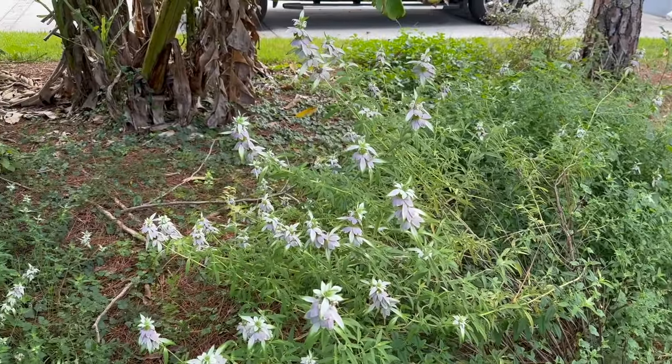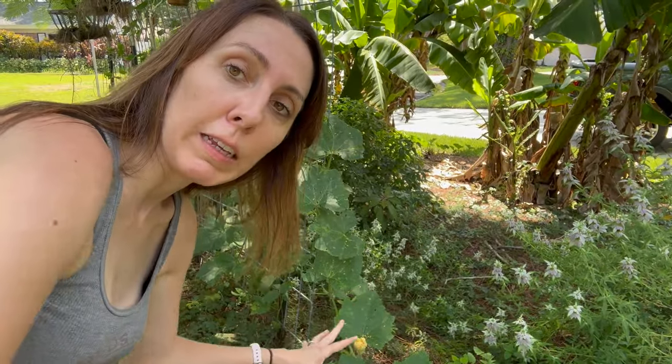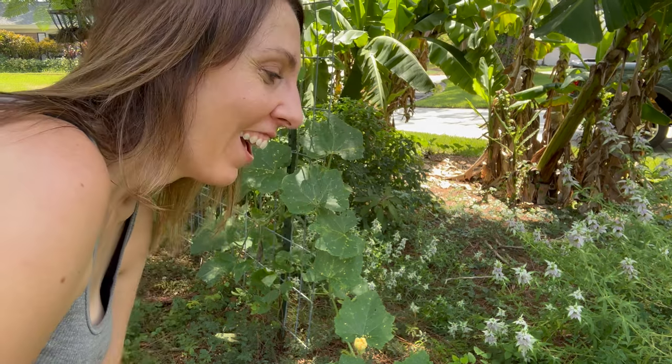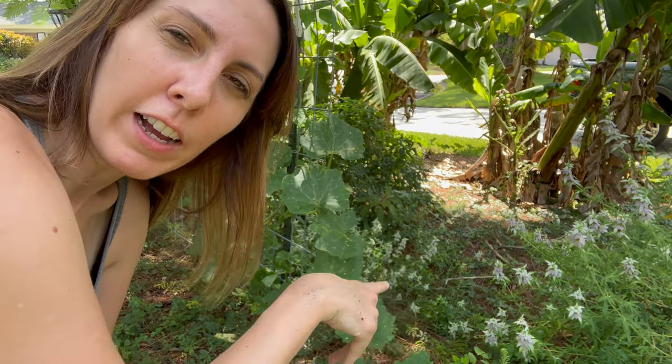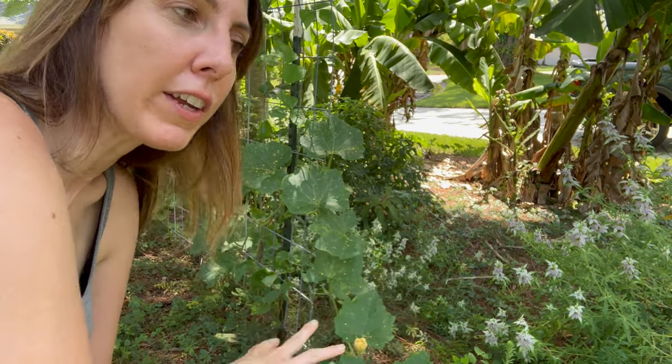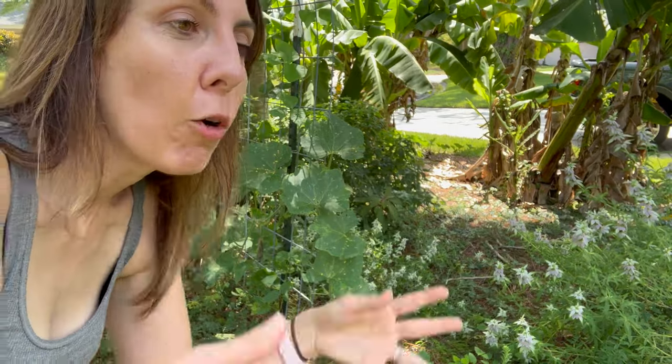We've got our spotted bee balm, aka dotted horsemint - look how pretty that is. It's getting hot out, but I'm really curious if any of you guys have this. My whole area right here smells like mint now, ever since it got really ridiculously hot. Are all y'all having that too, who have dotted horsemint - do you just have like a bubble of mint smell? Because I do. This area just opens up your nasal passages if you have grass allergies like me.